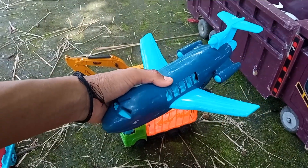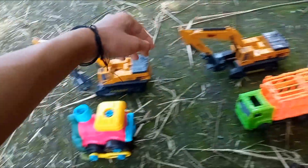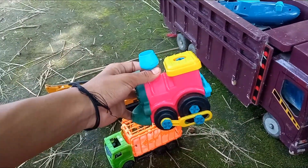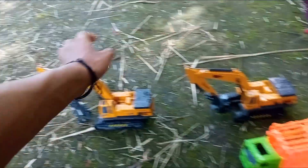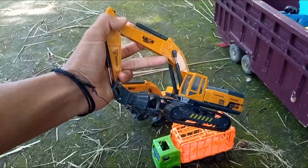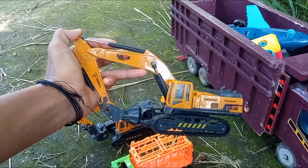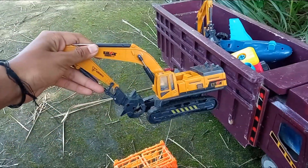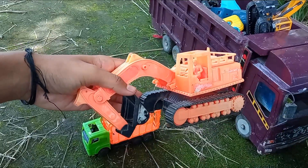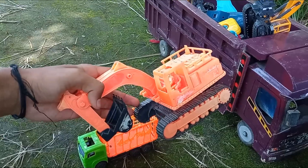Wadidaw, kakak menemukan lagi mainan, ada si pesawat terbang. Widih-widih, kakak menemukan lagi kereta uap, dia sangat super duper mantul. Wadidaw, ada si ekskapator teman-teman, ekskapator pencapit sampah. Kalau yang ini ekskapator pencapit kayu. Widih-widih, ada beko ekskapator yang suka berada di gunung, menggali tanah untuk mendapatkan batu.